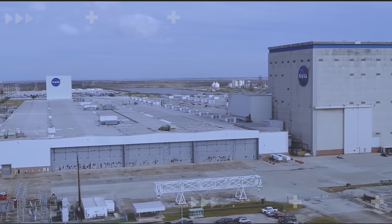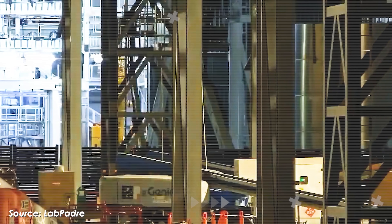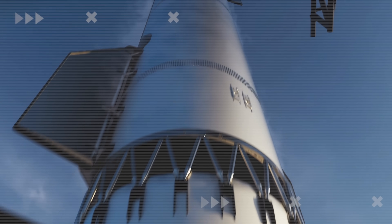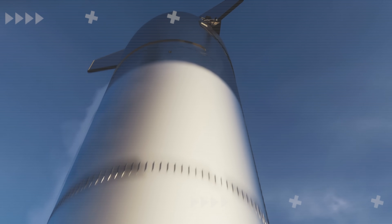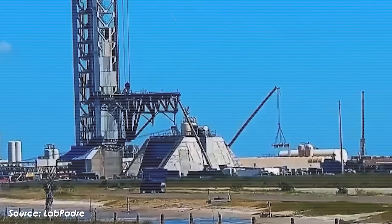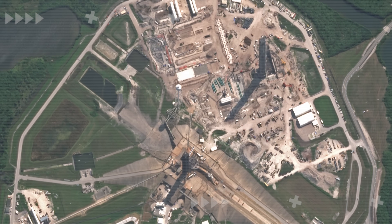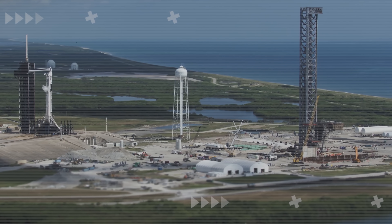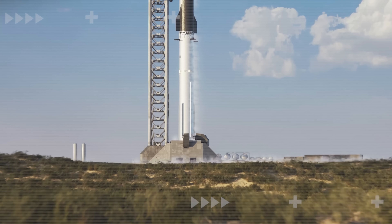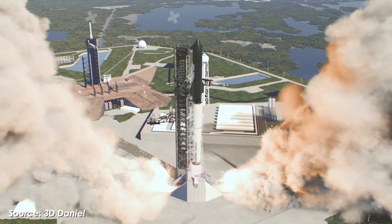After being criticized by NASA for moving too slowly and even facing the risk of losing its Artemis 3 contract, SpaceX is now pushing harder than ever. Launch Pad 1 was quickly taken apart right after Flight 11 to be upgraded for the upcoming Starship V3. Over at Pad 2, testing activities are ramping up rapidly. Construction at Gigabay has kicked into overdrive, and at LC-39A, a massive new structure is about to be installed. Things at SpaceX have never been this energetic.